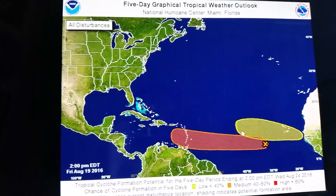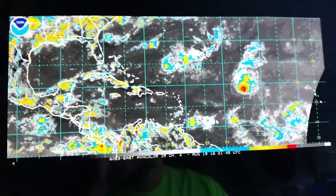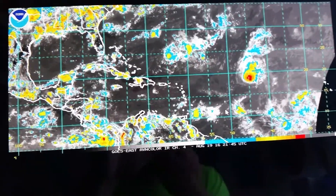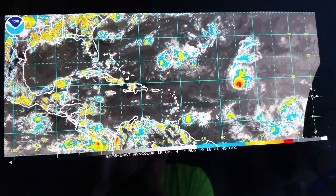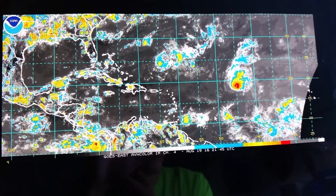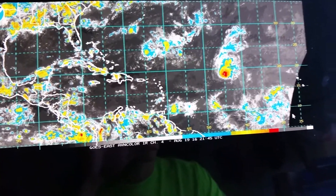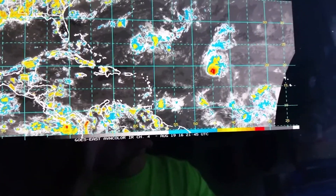Here's the NHC five-day cone. Here's the Anvil color imagery. You can see Fiona up there around 20 degrees north, 45 degrees west, and here's Invest 99L off to the southeast.